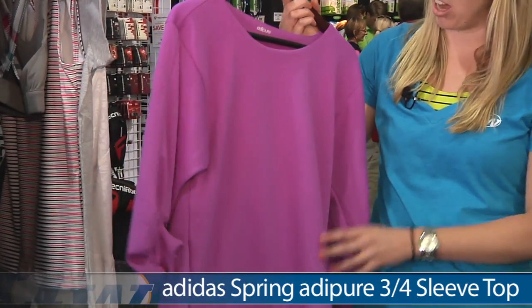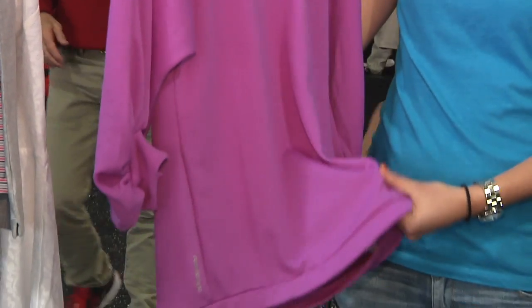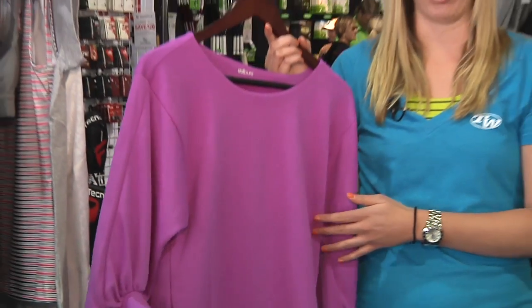First up we have the Adidas Spring Adipure three-quarters length sleeve top. This top is perfect for warming up or throwing on after a tough match. It has a very breathable mesh fabric and a great three-quarters length sleeve — very fashionable. It is also available in a great colorway.